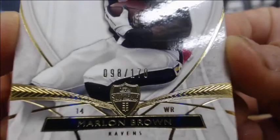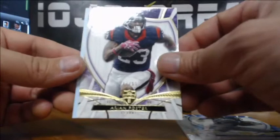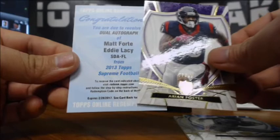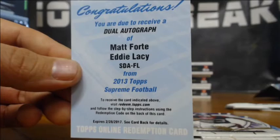This one feels like it has a redemption — and we do. Got a redemption. Marlon Brown numbered to 170, Richard Sherman to 112, Arian Foster to 99. And another dual autograph redemption — Matt Forte and Eddie Lacy. That is a BAM!